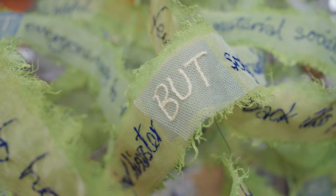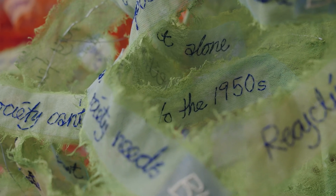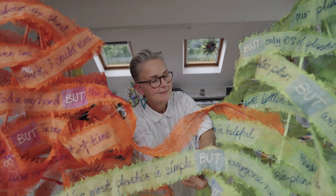We can't really do without plastic now. We've got used to the idea that we can do our shopping once a week and the food will keep. And unless we want to go back to the 1950s, where women stayed at home and shopped every day and cooked every evening with fresh food, we've got a problem.